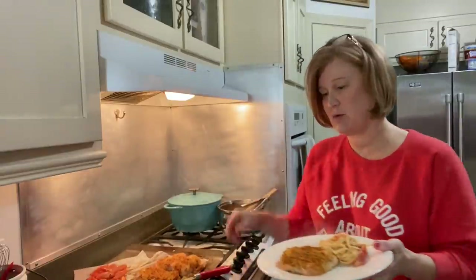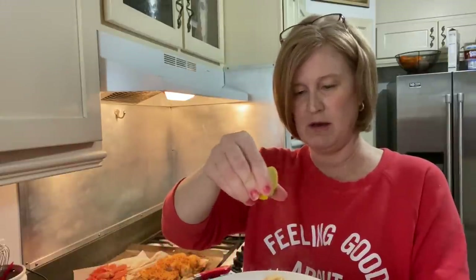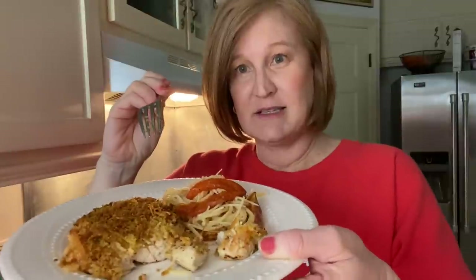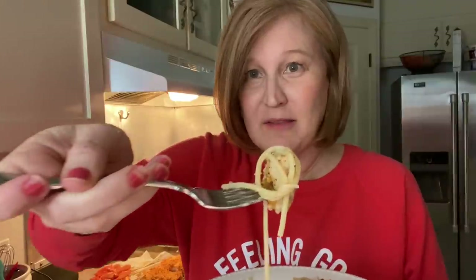We have some extra parmesan to sprinkle on top, and a fresh squeeze of lemon. I'm going to cut this up and try it. I just turned off the overhead light — hopefully that helps with lighting. The chicken is cooked perfectly. You're supposed to take the rest of the tomatoes and put them on top — some are mixed into the pasta and some on top. I'm going to do a little bit of the cream spaghetti. Here we go — it's super hot, you can see the steam!